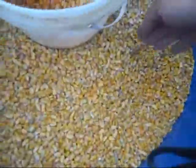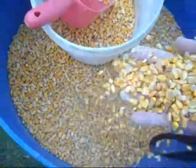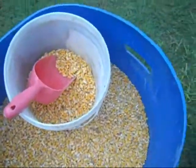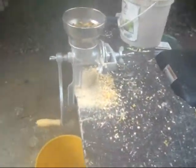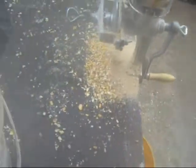This is some of our field corn from the garden that we are putting in the grist mill to make our quail feed.